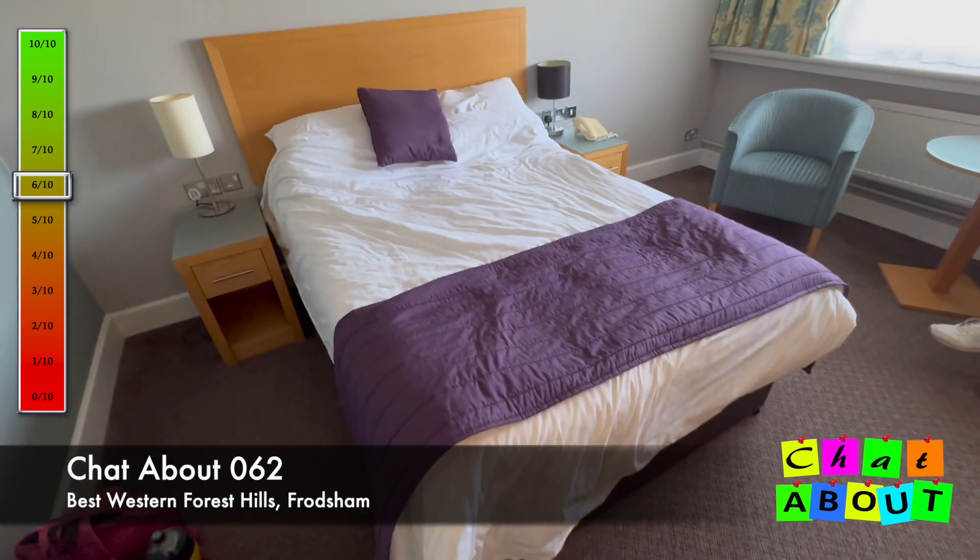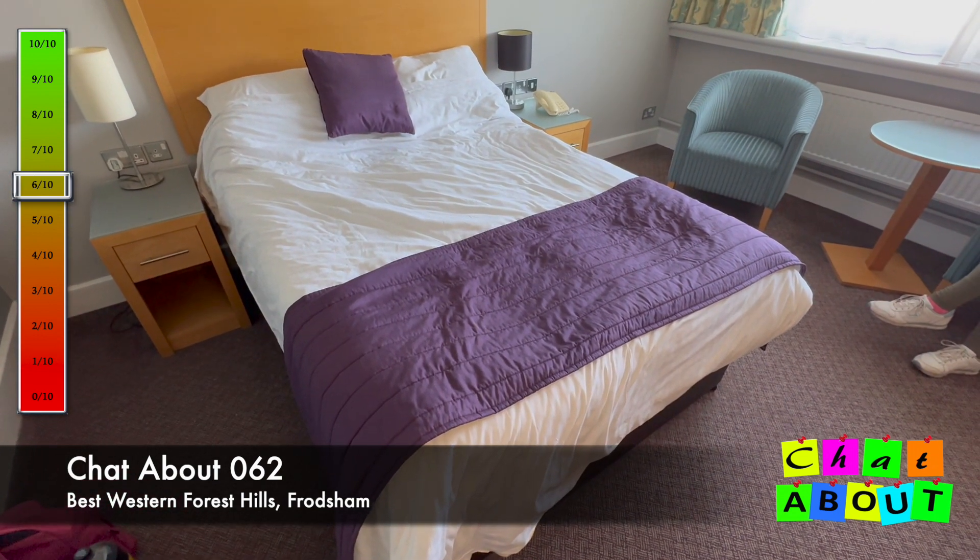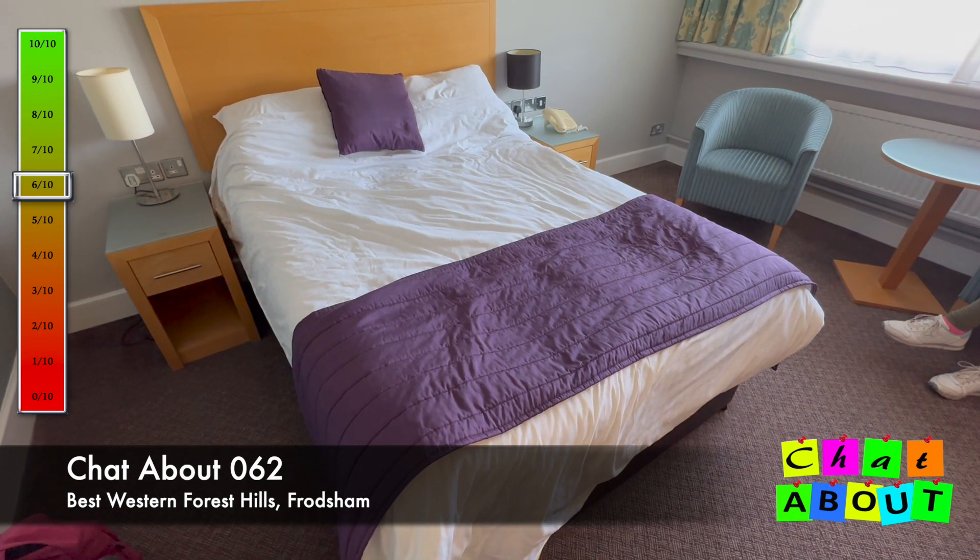The bed itself was extremely comfortable — full marks for the bed. It was very, very comfortable, nice and firm, and the sheets did seem clean.